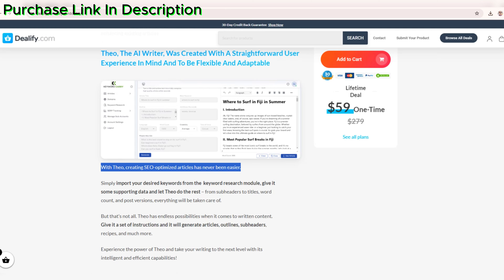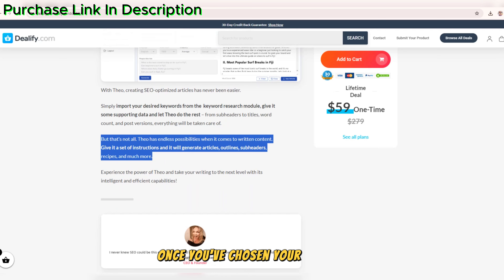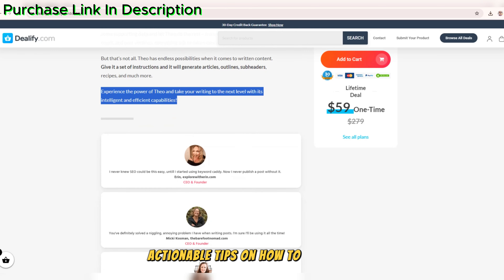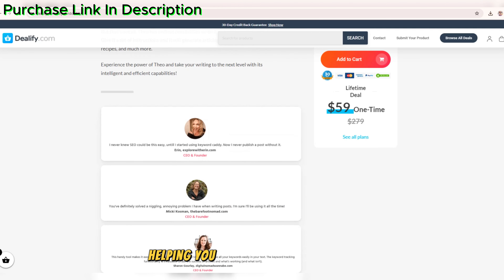But that's not all. Keyword Caddy also offers SEO and content optimization recommendations. Once you've chosen your target keywords, the tool provides actionable tips on how to optimize your content for better rankings. It's like having an SEO expert right there with you, helping you fine-tune your content for maximum impact.